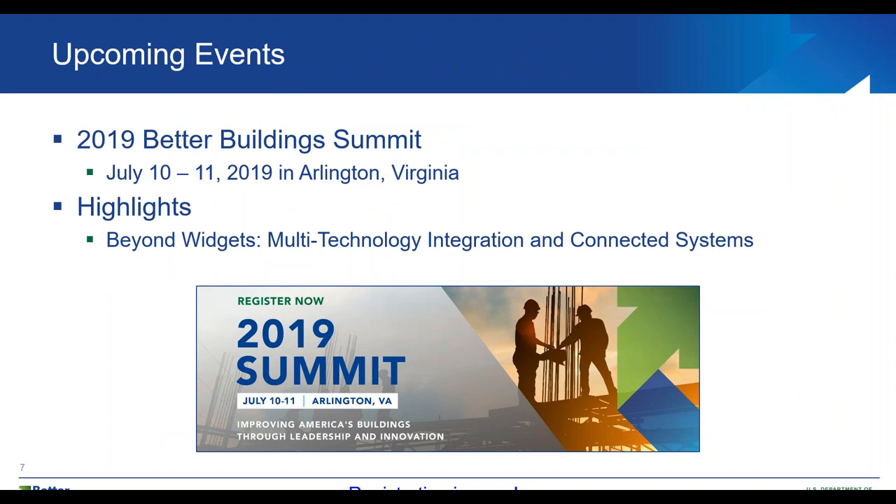Moving on to some upcoming events, we're excited for the 2019 Better Buildings Summit, which will be held July 10th through 11th in Arlington, Virginia. I would like to highlight a session that relates to plug-in process loads: the Beyond Widgets multi-technology integration and connected systems session. During this session, attendees will learn how efficiencies can be found in coordinating controls for different building end uses, including innovative approaches to controlling plug loads with other systems such as lighting and HVAC, and highlights from a field evaluation of LED systems with advanced lighting controls interfacing with HVAC systems and plug loads.